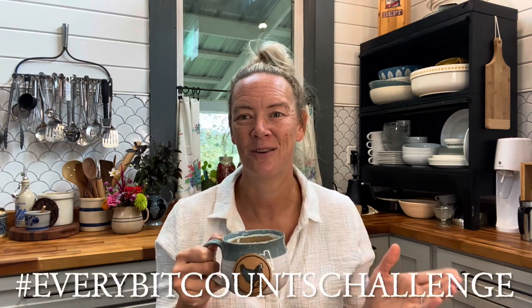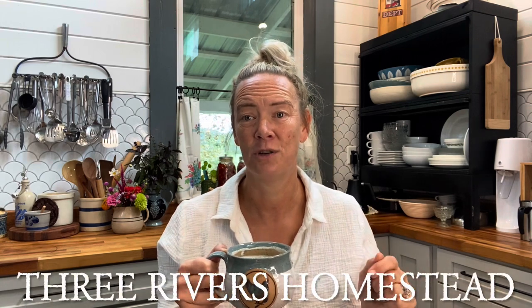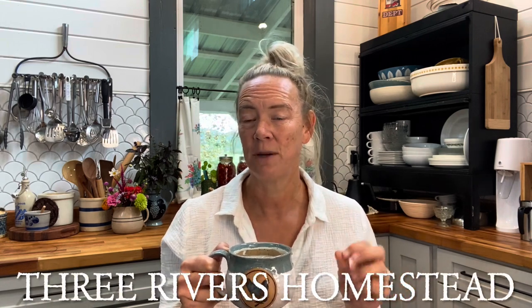This week's video, we are going to be talking about the Every Bit Counts Challenge - preservation every single day for the month of August. If you're new to this challenge, go check out Jessica at Three Rivers Homestead. I'll leave a link down below to her channel. She basically challenges everyone to preserve something every single day for the month of August.